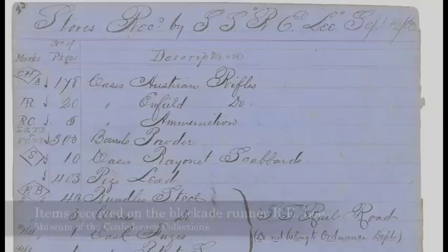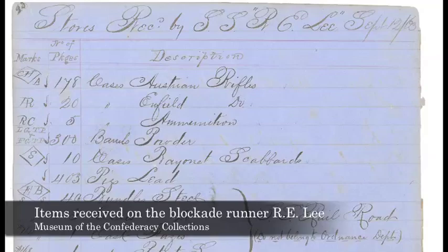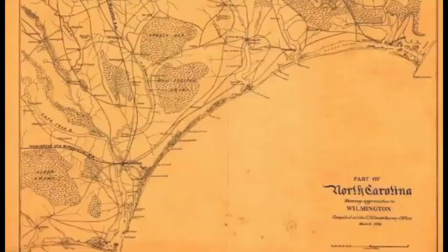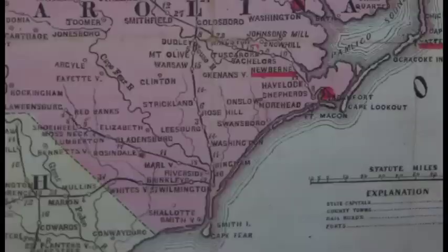The Confederate government sent agents to England to buy uniforms, ammunition, cannon, medicine, food, bacon — things like that. That was all then brought to St. George's in Bermuda or Nassau in the Bahamas, and then trans-shipped to blockade runners and brought in. The Army of Northern Virginia was extraordinarily dependent on the flow of all those items to support it. As the war evolved and the blockade grew tighter, Wilmington became the Mecca, and it made sense because items that came in could easily reach a railroad that went north into Richmond.